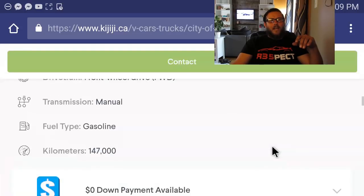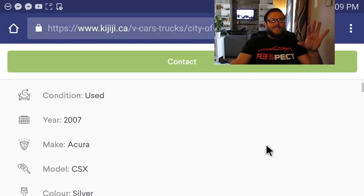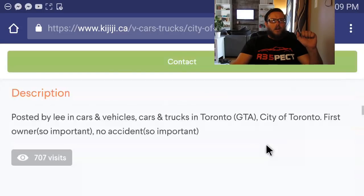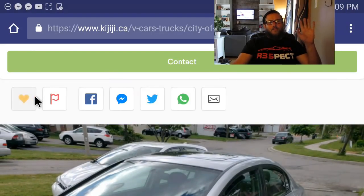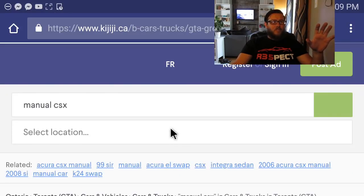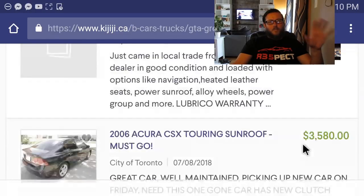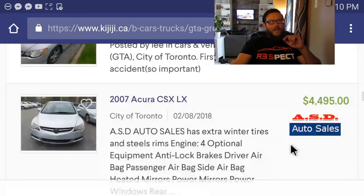Actually, I'm searching for a CSX now. There's a manual silver CSX — this is really what I want to do to my girlfriend's eighth gen. The price is $2,600 for a car with 147,000 kilometers — this is the ideal purchase right here. It's a 2007 silver CSX, first owner, no accidents, posted by Lee and Cars. I'm going to go ahead and favorite this one — that's definitely one I may go and look at in the next couple of days.